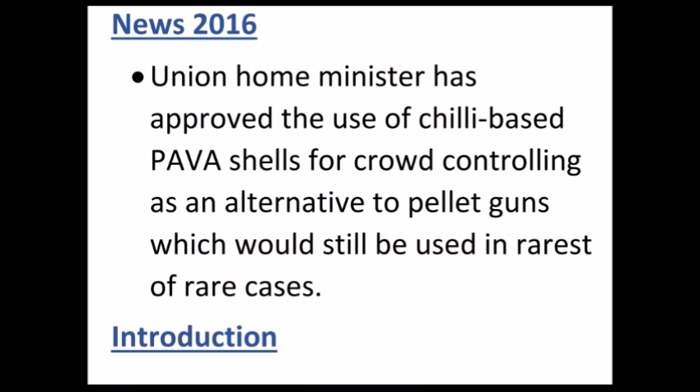Recently the Union Home Minister has approved the use of chilli-based PAVA shells as a crowd controlling measure. Pellet guns have not been withdrawn completely, but pellet guns will be used only in the rarest of rare cases.